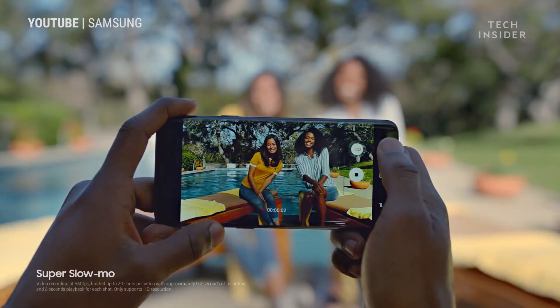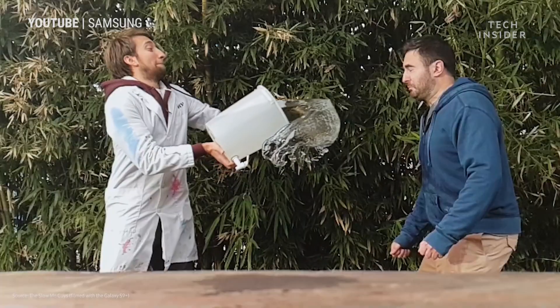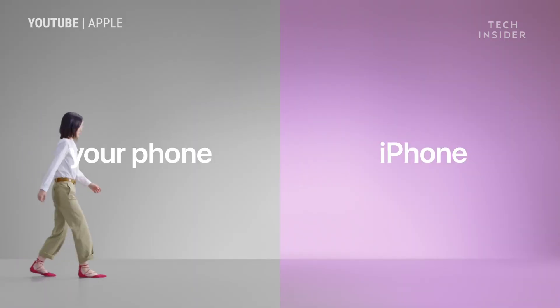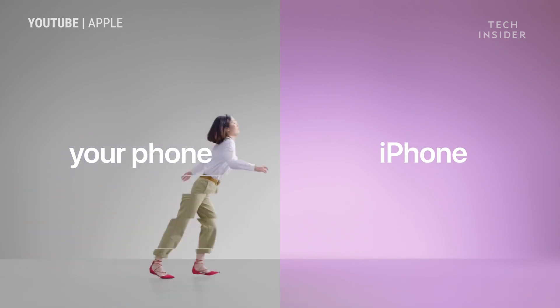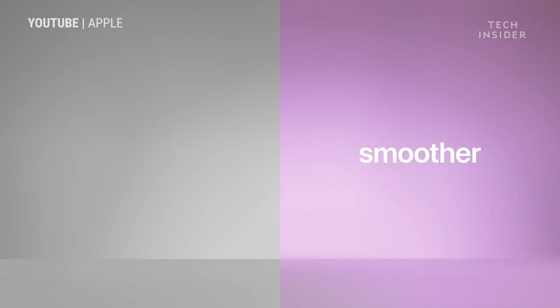Even though this process sounds annoying, it's actually better than a lot of Apple's competitors. Samsung, HTC, Motorola, and several other companies have said they don't intentionally slow down their devices to preserve battery life, but they also don't make it easy to replace the battery. It's not like there's a Samsung store you can walk into and get your battery replaced — you have to mail it in.